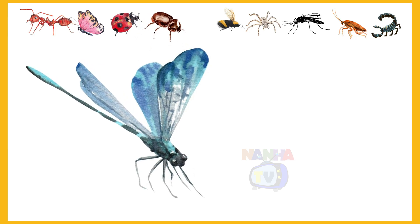Which insect is it? Dragonfly. Yes, it's a dragonfly.